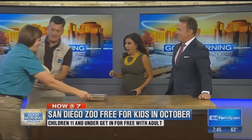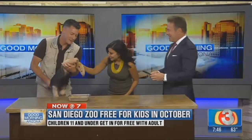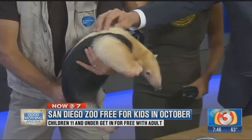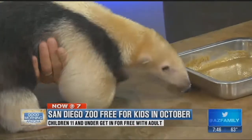Oh, is this an anteater? This is a tamandua, also known as a lesser anteater. His name is Fernando. Touch his hair — that's coarse hair! One thing to know: they can spray like a skunk, so be aware. Keep your distance from that end!